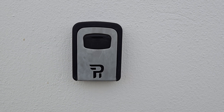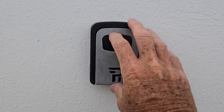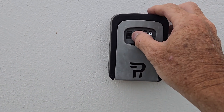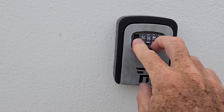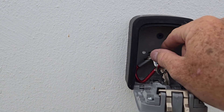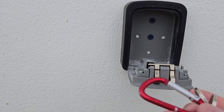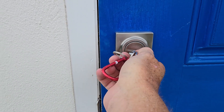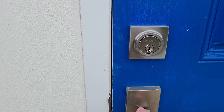To access the key, lower the sliding hatch and enter the apartment code into the lockbox by rotating the numbers. Then pull down on the latch lever and the lockbox door will open. Remove the key and use it to unlock and lock the apartment door during your stay. Remember to return the key to the lockbox when you check out.